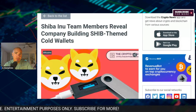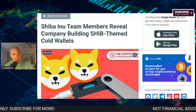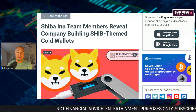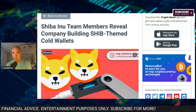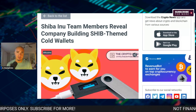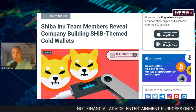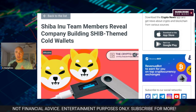We're taking you inside Shiba Inu's new utility piece that they just revealed. Shiba Inu team members revealed the company who is building a SHIB-themed cold wallet. This company already builds their own cold wallets and SHIB is included in the cryptos, but this would be something specific just for the SHIB ecosystem and for the SHIB community members. We touched on this briefly but now we have a little bit more detail on this.